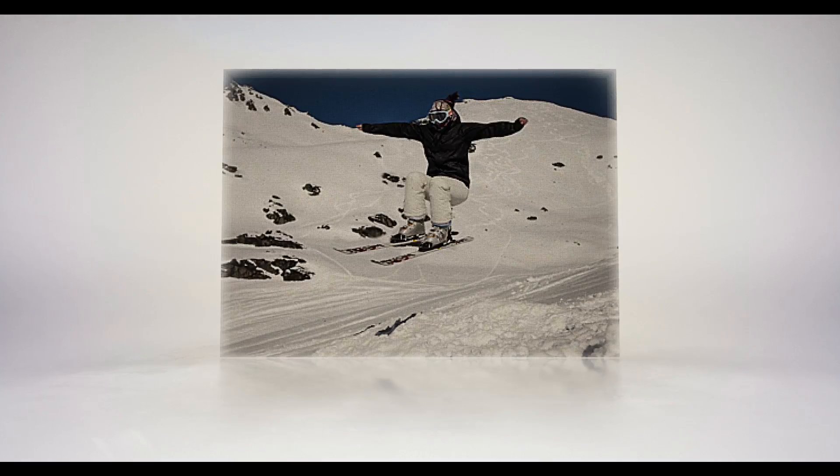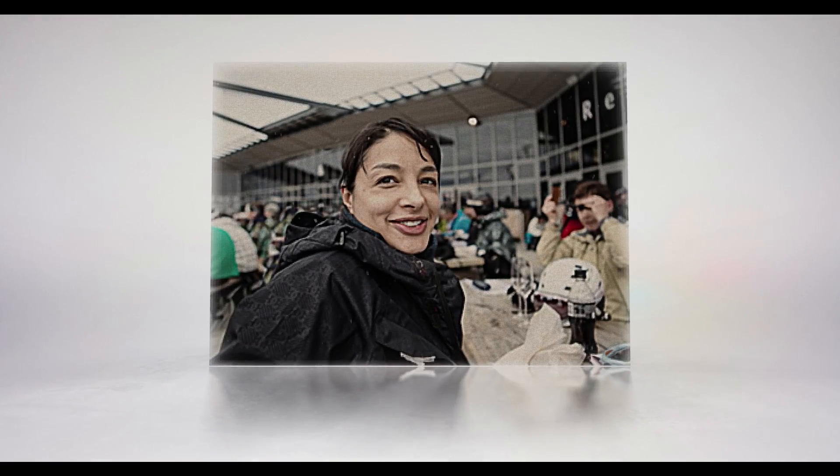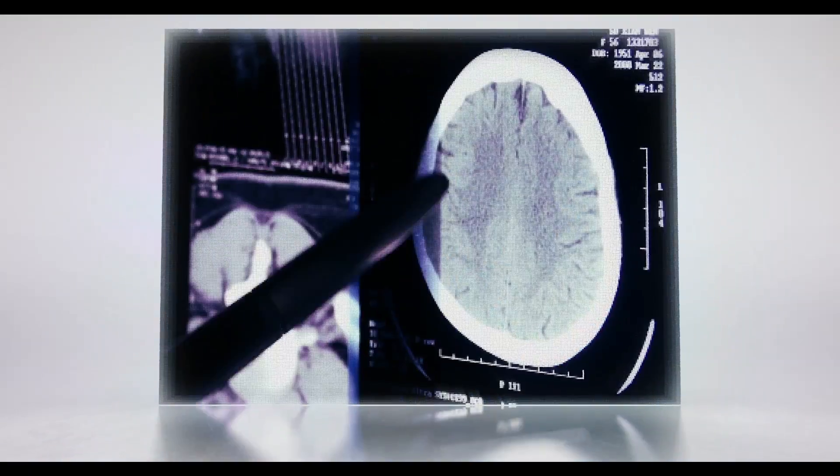In the early 90s, Jane was in the prime of her life, a talented skier working hard for a spot on the Winter Olympics team. Tragically, Jane's Olympic aspirations were cut short following a horrific accident that left her with severe head and spinal injuries.